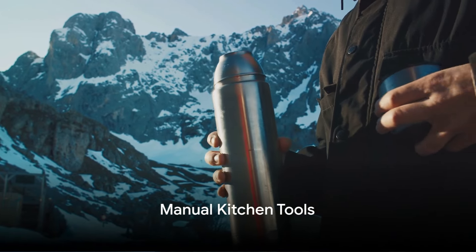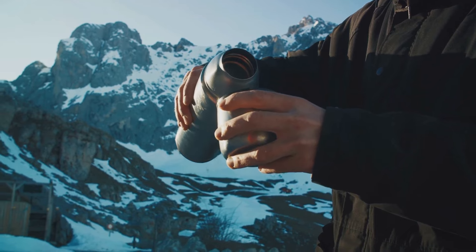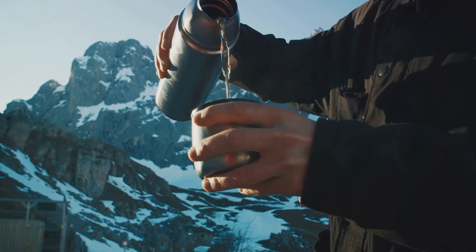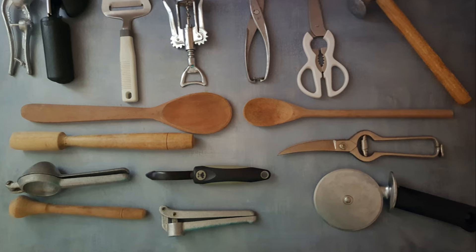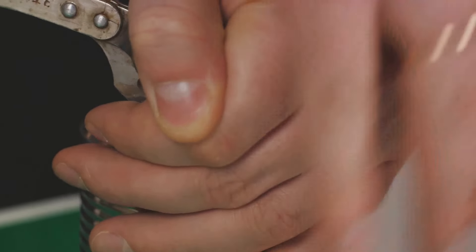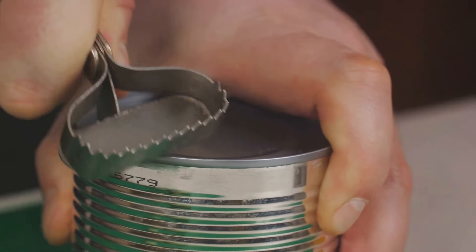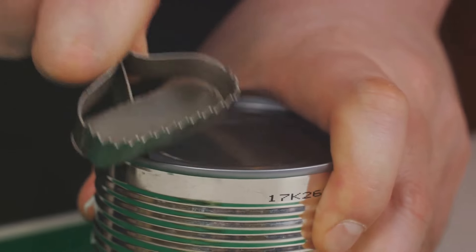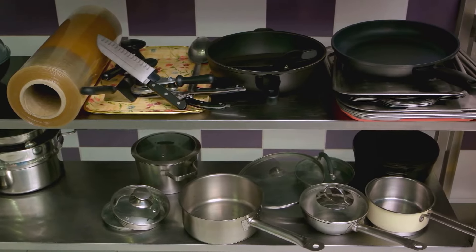Sixthly, manual kitchen tools are important. You may be wondering, why do I need a manual can opener when I have an electric one? Well, in the event of a power outage, your electric appliances will be as useful as a chocolate teapot. That's where manual kitchen tools come into play. A good old-fashioned can opener is a must-have — simple, reliable, and can open that can of baked beans when you're hankering for a hot meal. Don't forget about a manual grinder — it's perfect for grinding coffee beans, spices, or anything else you need to add flavor to your meals.